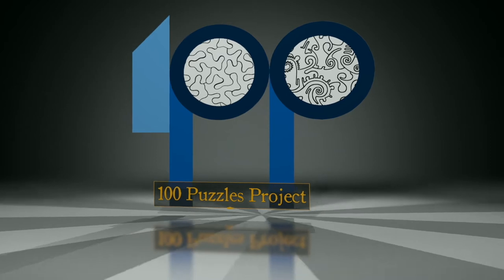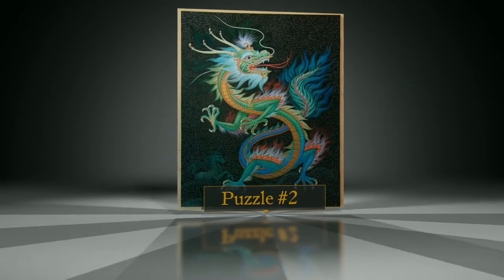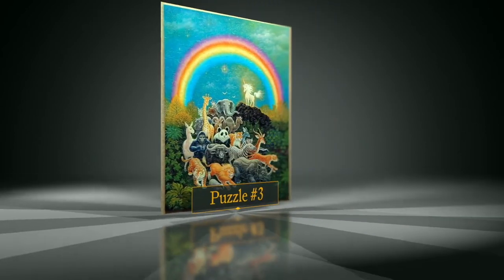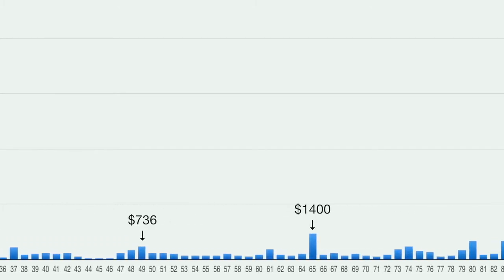I started selling puzzles on eBay, one puzzle a month. After about the fourth or fifth puzzle, I came across a craftsman making cufflinks who had something called the 100 Cufflink Project. I said, that's a cool idea — I'm going to have a 100 Puzzles Project. Prices were fairly constant up through the late 80s in the series, then they really started taking off, with puzzles going over $1,000. I decided this project was going to end in a phenomenal, historic manner.